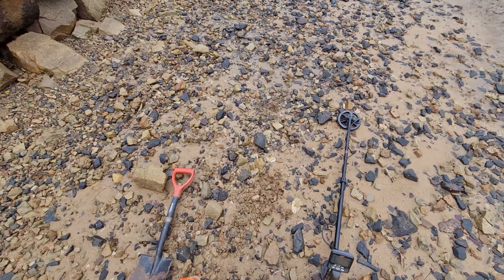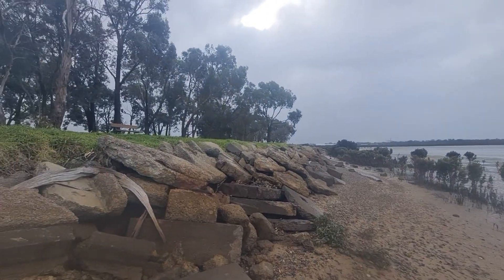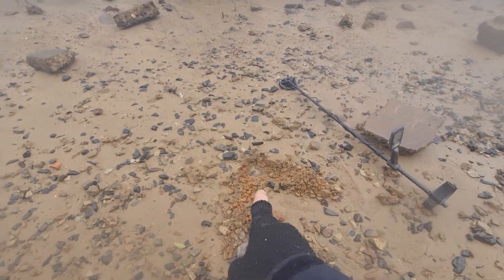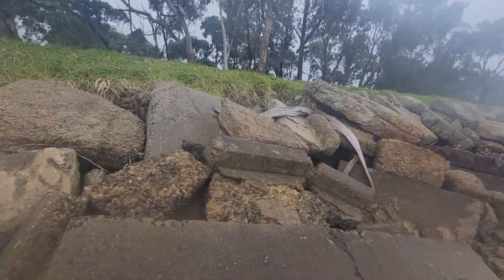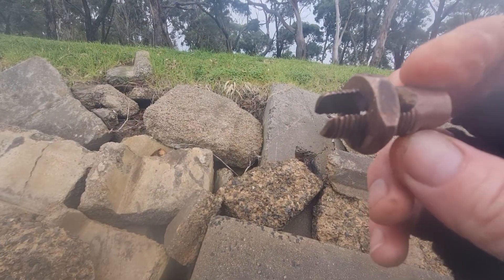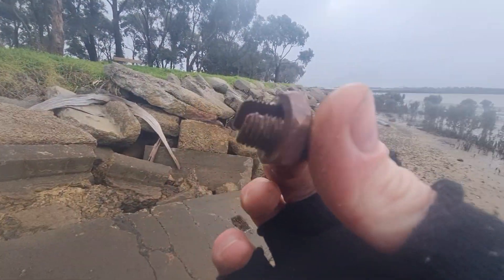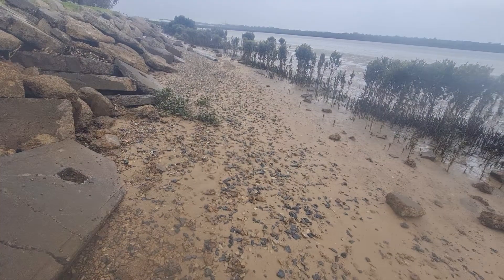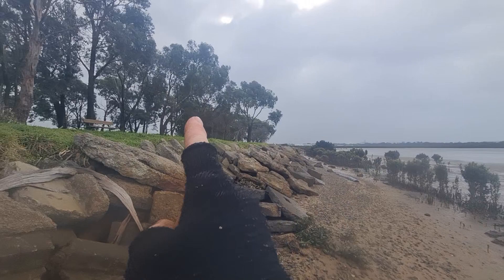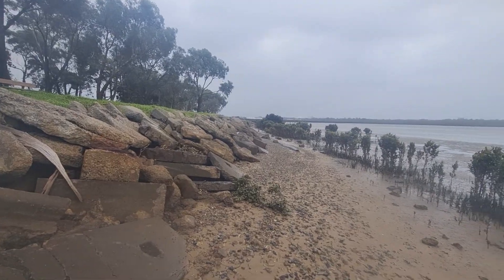I might have to put the phone in the waterproof case — I'll dig the targets first and then show you them after. The weather is absolutely awful. I just had a signal at about 25 with a nice high tone and it turned out to be just a bolt — probably made of brass or something. I'll head up a little bit more and then get up on the grass and trees to see if I can find any signals there.